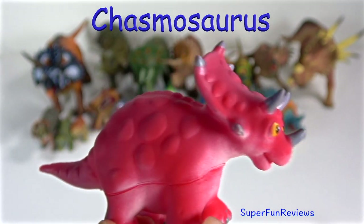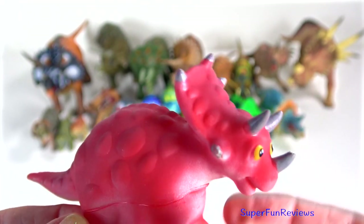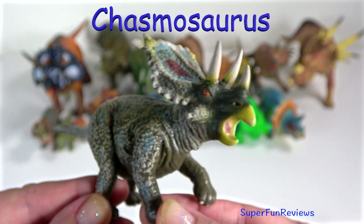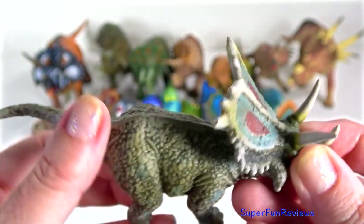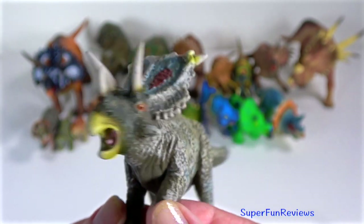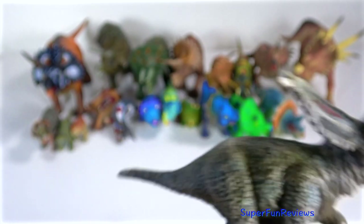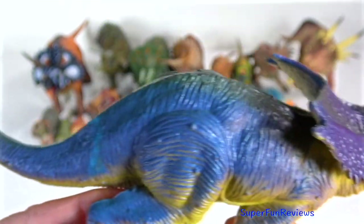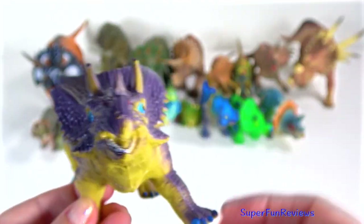Chasmosaurus lived in the late Cretaceous period, about 76 to 70 million years ago. It grew to 16 feet long and weighed around 2 tons. It had three short horns on its face, along with a large bony frill projecting from the back of its skull. The corners of the frill featured two larger osteoderms. There was one short wide horn on its snout above its parrot-like beak, and two backward-facing brow horns above its eyes. It had a large skull, four sturdy legs with hoof-like claws, a bulky body, and a short pointed tail.